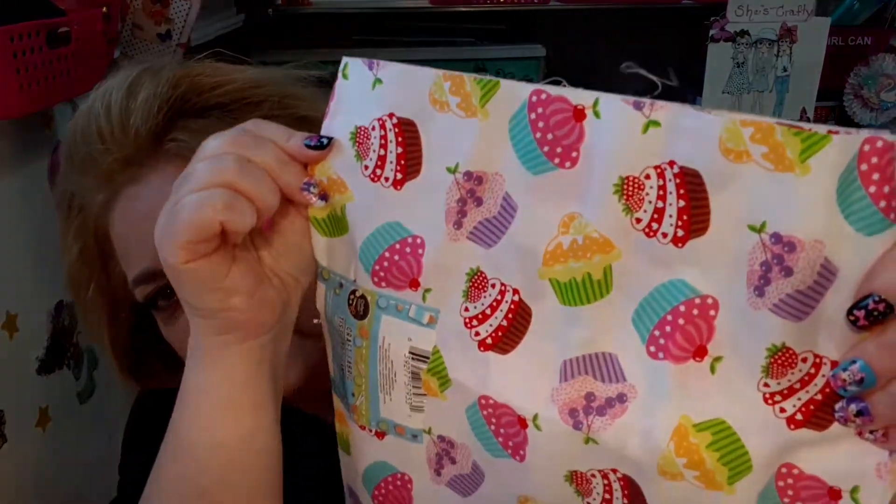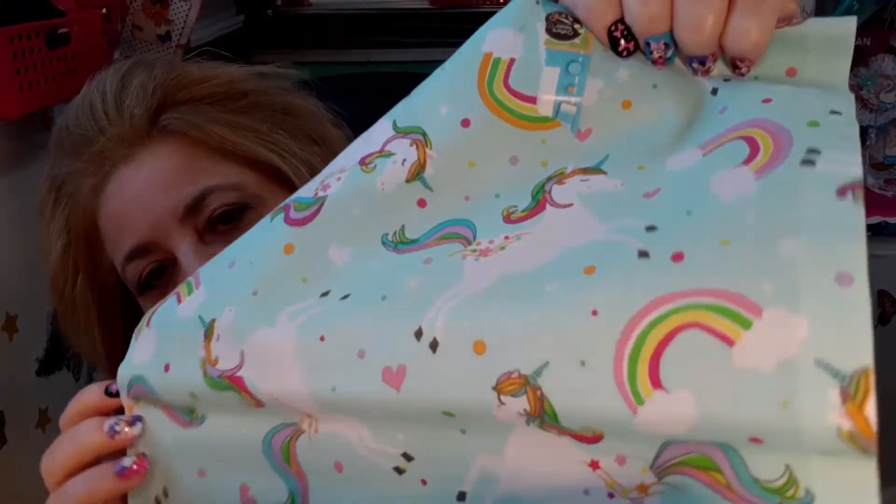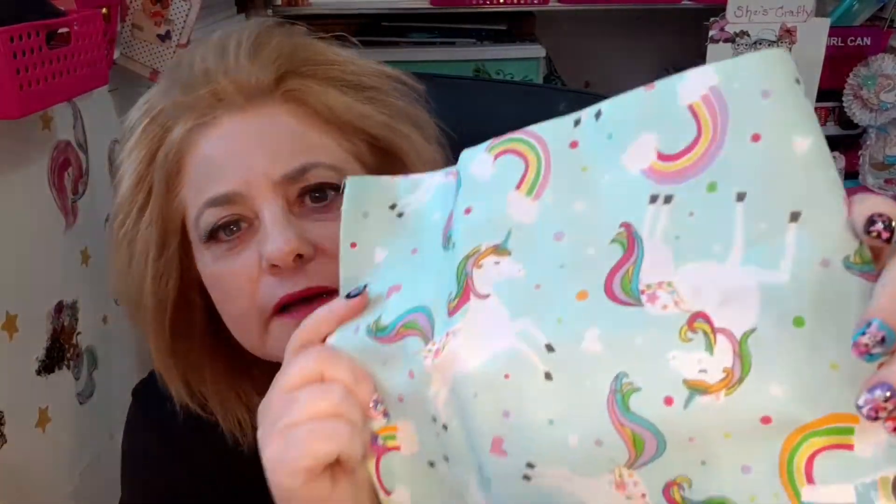I grabbed one of these materials that everybody's been hauling, which I thought was so cute. I love the little cupcakes and the colors in it, and this will be going out into a giveaway so stay tuned for that. I also grabbed the unicorn one and it will also be going out in a giveaway. Anyways, that's the unicorn one, which I thought was really cute too.